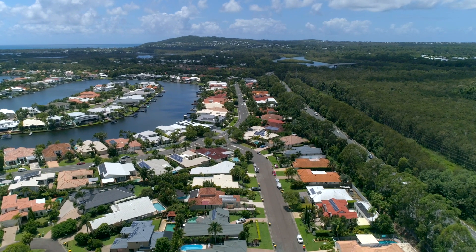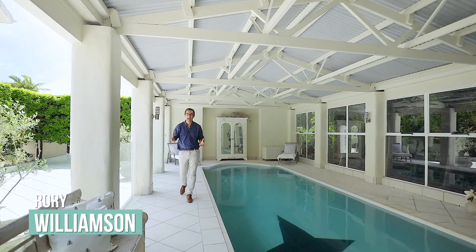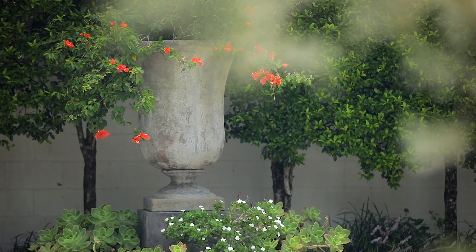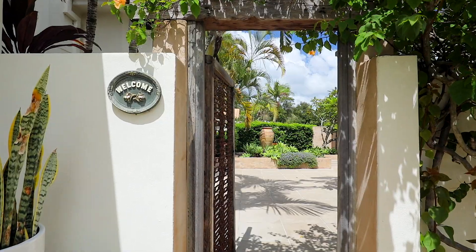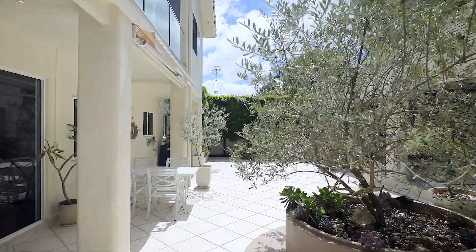Set in the desirable Noosa Waters, this contemporary classic evokes a feeling of European style and sophistication. Look at this amazing central courtyard — I feel like I could be in a Tuscan piazza awaiting an Aperol Spritz. Simply put, this property is an entertainer's delight set right here in paradise.